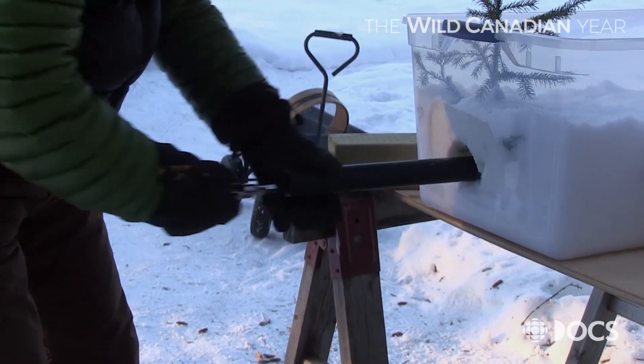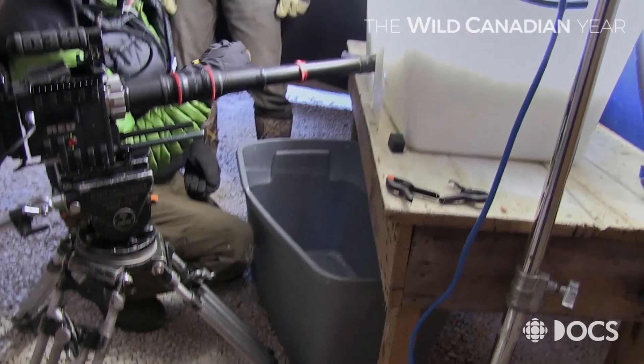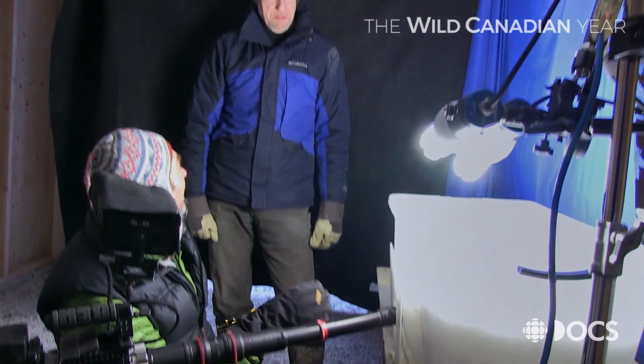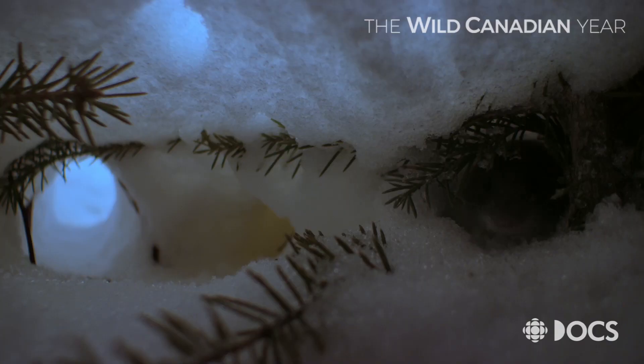By just taking one slice through the snow and looking at one tunnel, the chances that a vole is going to do everything it does in that one spot — you could be waiting for years. With Jim's guidance, Justin created tunnels through the snow that mimic the ones the voles build. When the voles were released onto the set, they went about their natural behaviour and even started feeding.